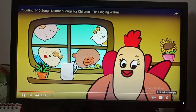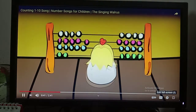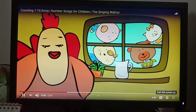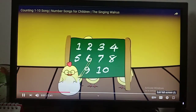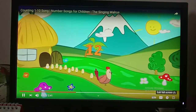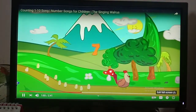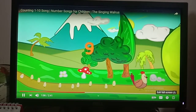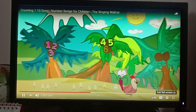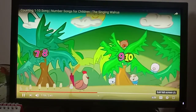Do you know how to count? Yes, I know how to count! One, two, three. Four, five, six. Seven. Eight. Nine and ten. One, two, three. Four, five, six. Seven. Eight. Nine and ten. Ten, nine, eight, seven, six, five, four, three, two, one.